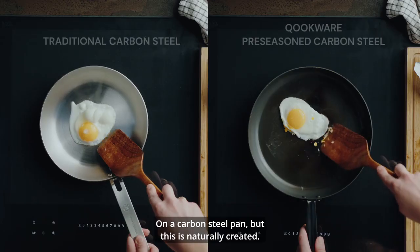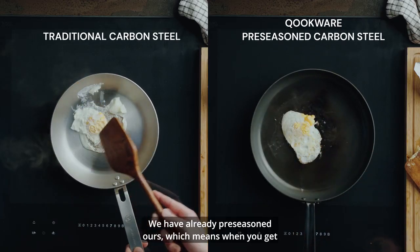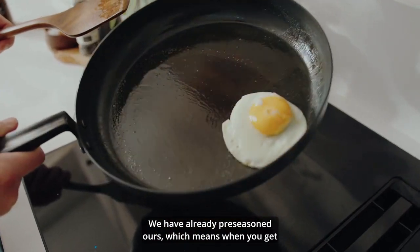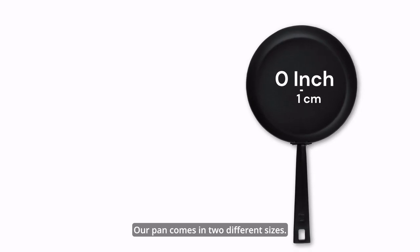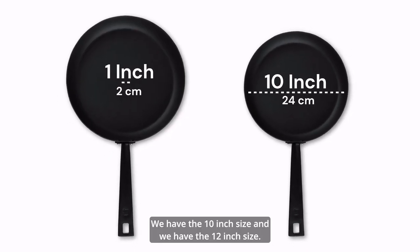Similar to a coated pan, we also get natural non-stick properties on a carbon steel pan. We have already pre-seasoned ours, which means when you receive it, it's already ready to use. Our pan comes in two different sizes: the 10-inch and the 12-inch, so you can always choose a pan that fits your needs.